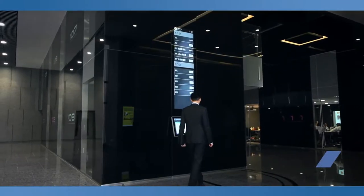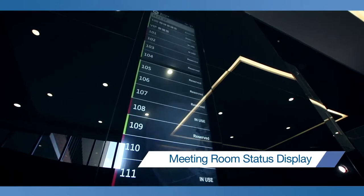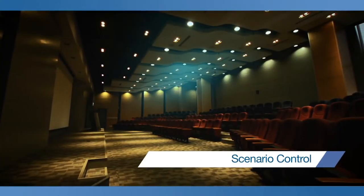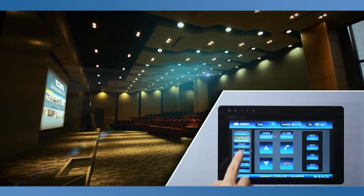The Intelligent Meeting solution is a meeting room reservation platform, allowing meeting room schedules to be booked and their usage status displayed outside the meeting room. The Scenario Control System is the single access point to control all meeting room requirements, such as lighting, room temperature, and audio-visual settings.